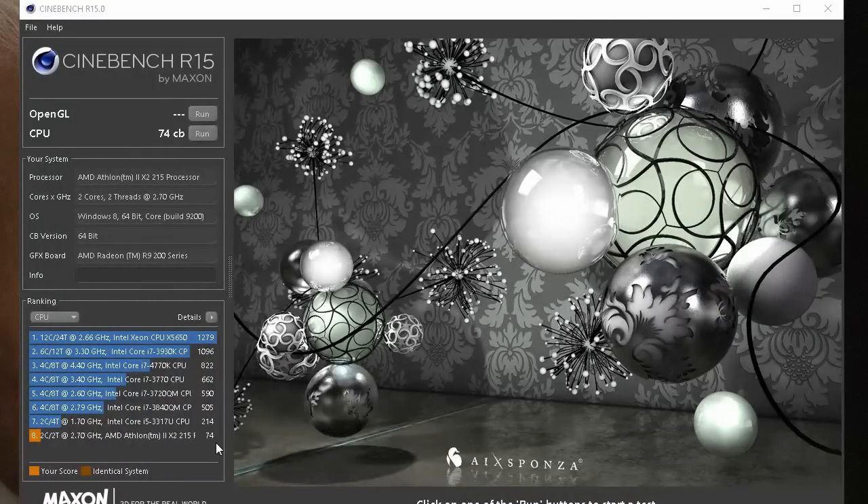With the Cinebench score, we get a lousy 74. This is extremely small compared to most modern CPUs. You're probably going to get beat by a tablet CPU with this thing.